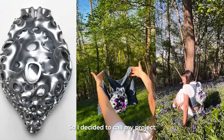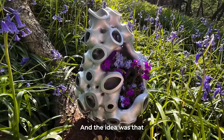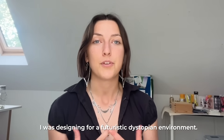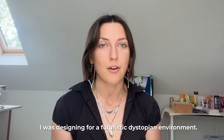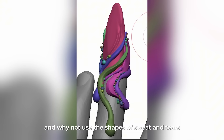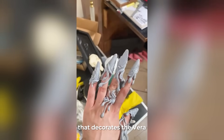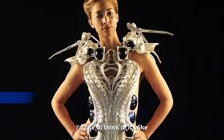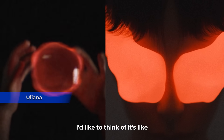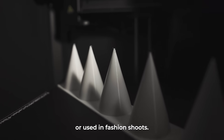I decided to call my project Interspecies Collaboration. The idea was that I was designing for a futuristic dystopian environment. I thought: why not implement this concept and use the shapes of sweat and tears to create a piece that decorates the wearer with the beautiful outcome that sweat and tears can literally bring? I'd like to think of it as something that could be worn by musicians or used in fashion shoots.